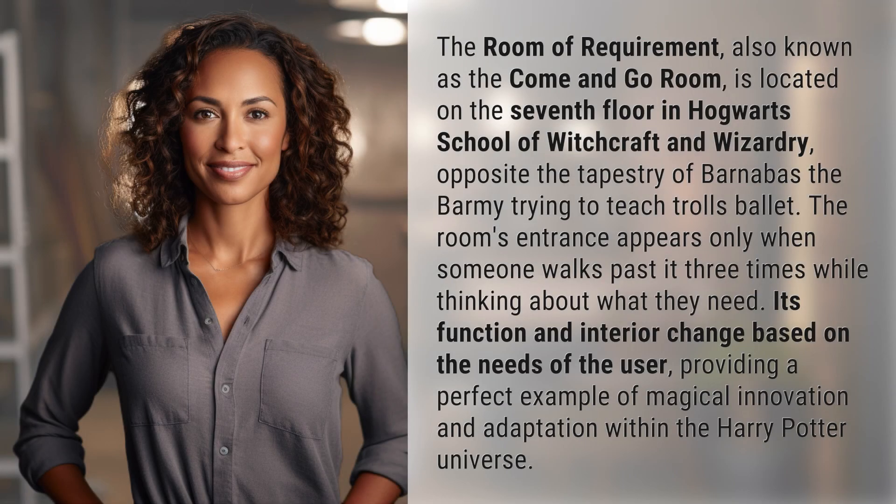The Room of Requirement, also known as the Come and Go Room, is located on the 7th floor in Hogwarts School of Witchcraft and Wizardry, opposite the tapestry of Barnabas the Barmy trying to teach Trolls Ballet.